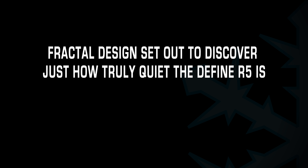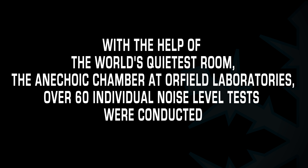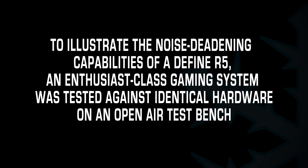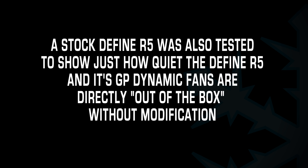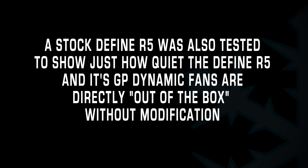This video is brought to you by S.T.A.L.D. Hey guys, this is Josh and we're here at Orfield Labs today. We're going to test out the Define R5 and find out how truly quiet it is.